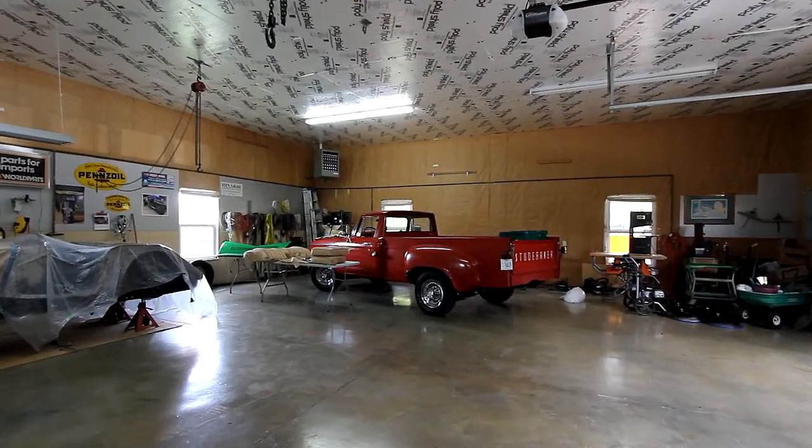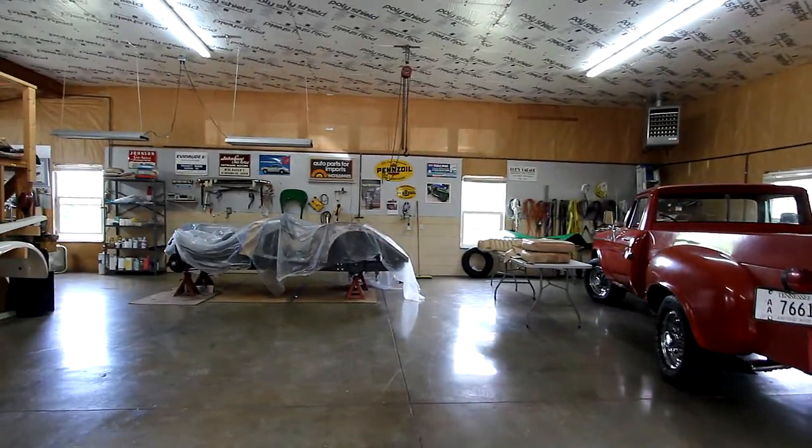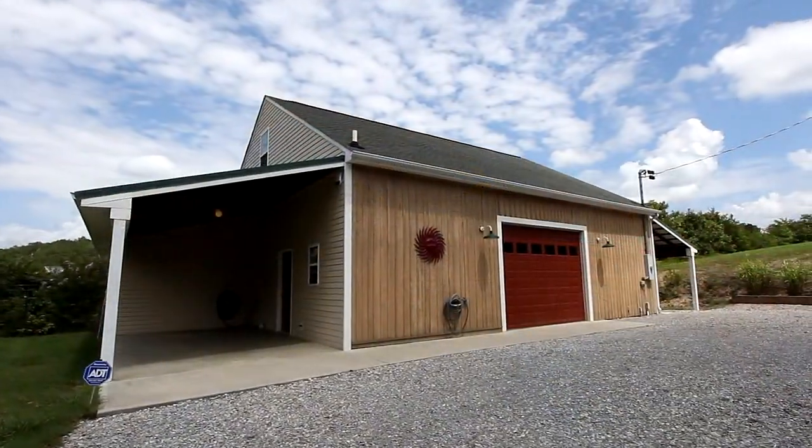With a 1,000-square-foot garage beneath and an 1,800-square-foot heated detached garage, you have workshop and parking galore.